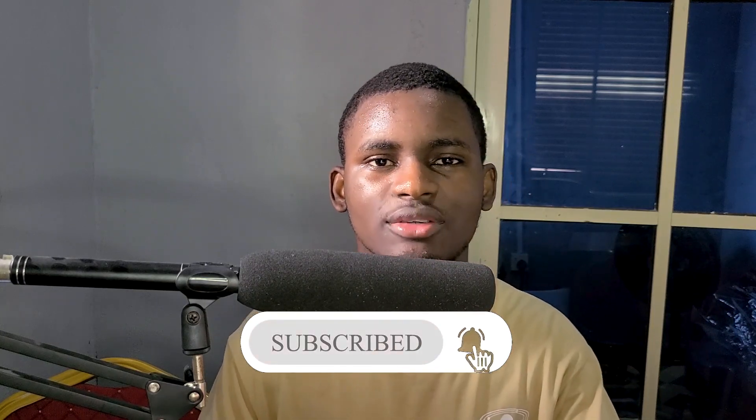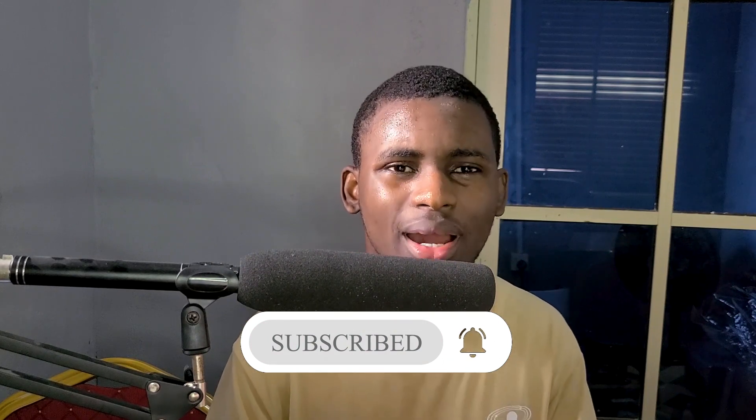Please subscribe to this channel and join this amazing family — it's free, just press the button. Turn on the notification bell so you get notified whenever I post a new video. If you have any problems or challenges, you can message me on WhatsApp or Instagram — the handles are in the YouTube description. Thank you so much for watching, have a nice day — this is Extensible and my name is Joseph, have a nice day.